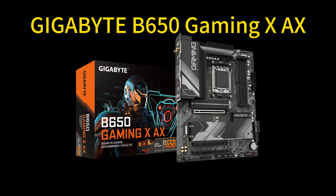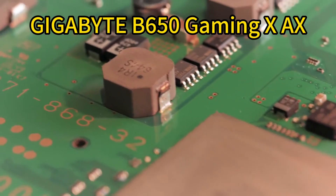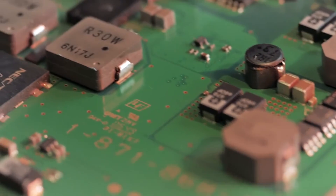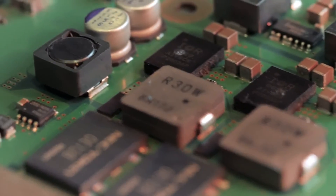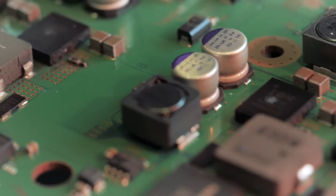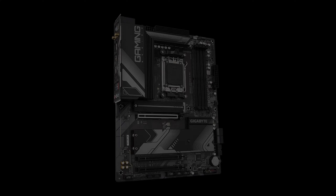Number 4: Gigabyte B650 Gaming X AX. The Gigabyte B650 Gaming X AX delivers exceptional performance and connectivity for AMD's latest Ryzen 7000 processors. Its Direct 8+2+1 phase power design provides stable power delivery to the CPU for unrestrained operation. The board also provides effective cooling with advanced thermal design and M.2 shields.